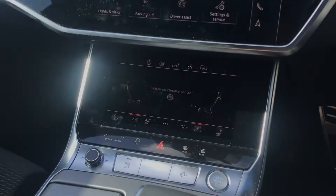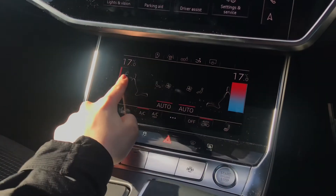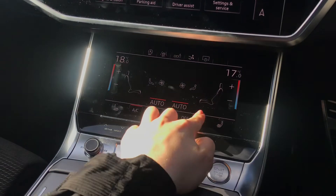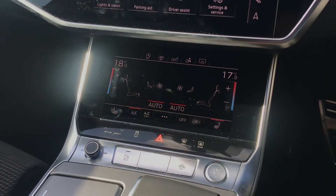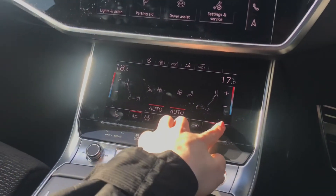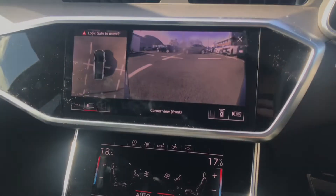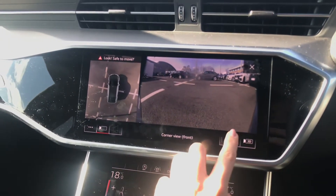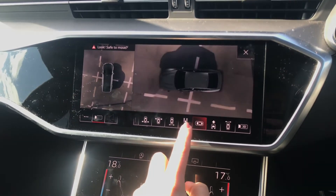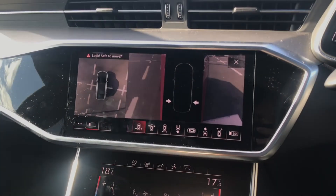Below you do have another touch screen which does control the 4 Zone Deluxe Automatic Climate Control. You and your passenger do have the separate controls to set the temperature accordingly, and you do also have your heated front seats adding even more comfort. Below the climate control screen you do also have another row of controls. One of these buttons does allow you to activate the 360 degree camera on screen, which does allow you to view a whole range of different angles when manoeuvring and parking in those tighter spaces. You do even get a top view of your vehicle and also a 3D view as well.